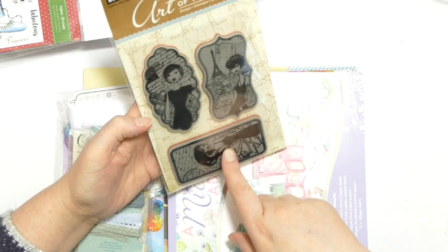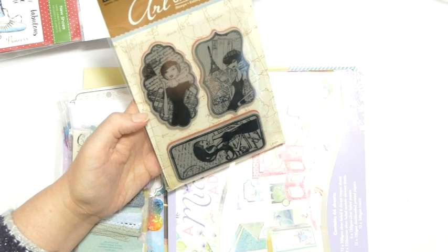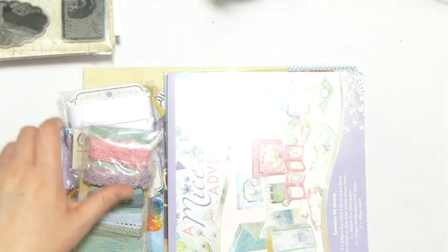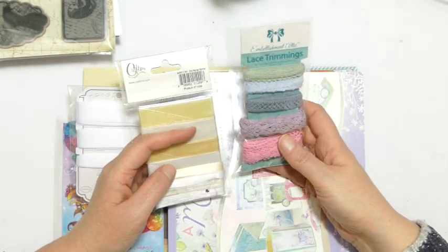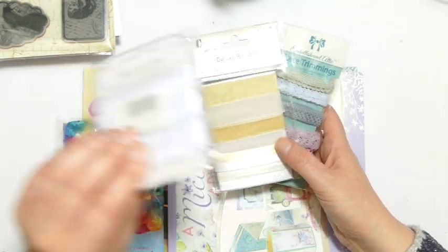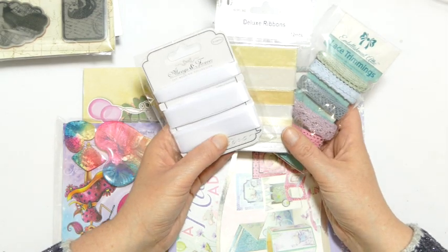We've also got these Hero Arts stamps — fashionable ladies with text and stuff in the background. I love the collage style stamps. I've got a few packets of ribbons: some lace trimmings, some organza ribbon, and some white satin ribbon, because you can't really go wrong with that.